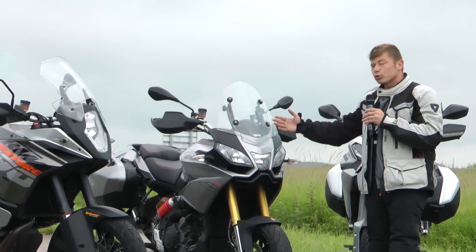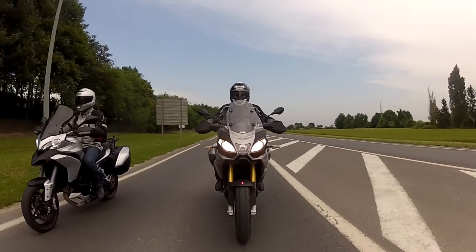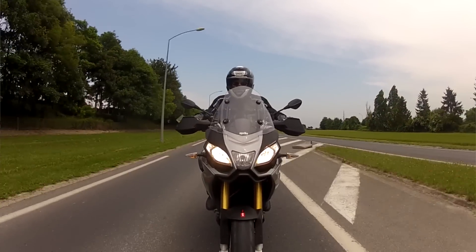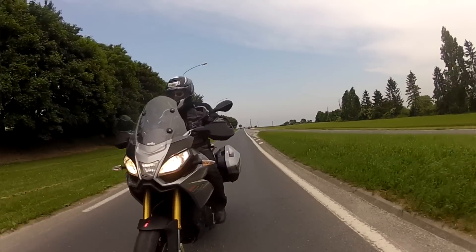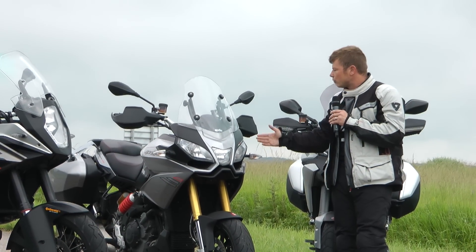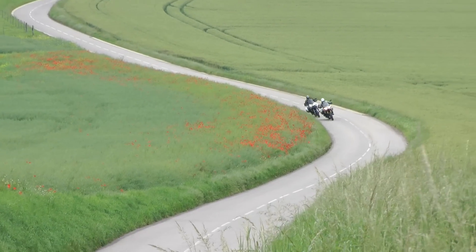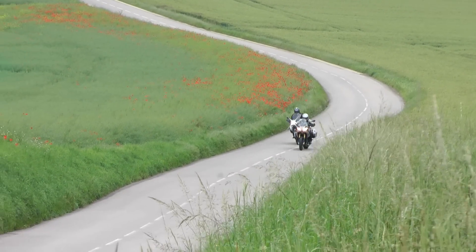L'Aprilia Caponord, là on change de philosophie. Comme avec la Ducati, on est plus route, on a moins envie d'aller dans le tout-terrain avec. La Caponord est une moto confortable, elle a une super selle très confortable. Des suspensions qui font bien le boulot, en mode tout automatique notamment. Et puis un confort général de haut niveau avec un moteur vivant qui a pas mal d'agrément, même s'il est perfectible et qu'il marque le pas en reprise face aux autres.